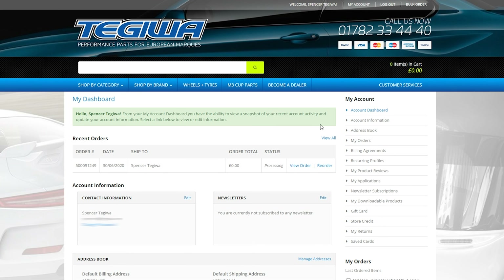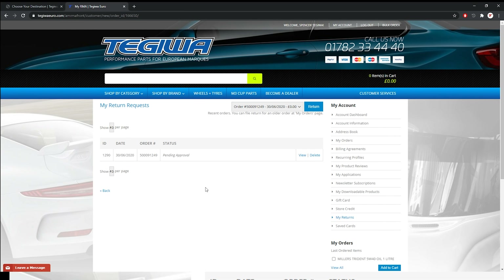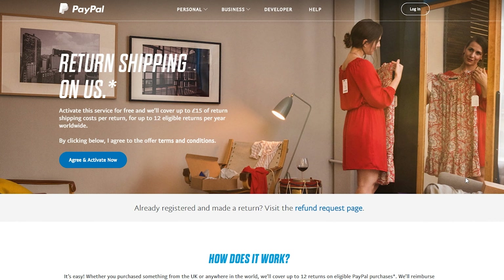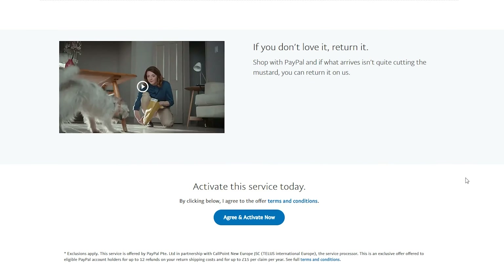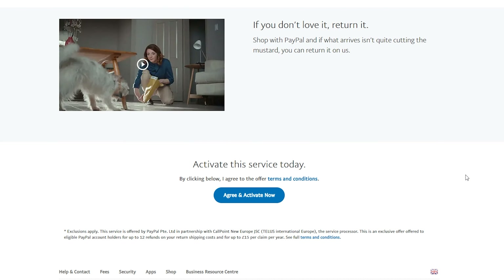To view your return requests you need to go back to your account dashboard and click my returns. Finally, if you pay through PayPal you can opt in for return shipping on us via your PayPal account. To find out more click the link in the description.